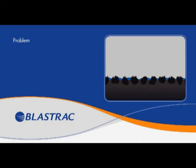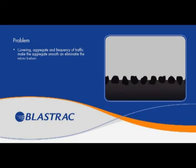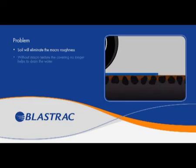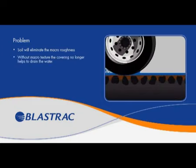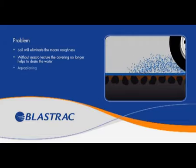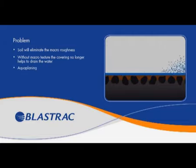Over a period of time and depending on the type of covering, aggregate, and the frequency of traffic, the rubber marks left by car or aircraft tires will gradually make the aggregate smooth and eliminate the microtexture. Soil on the road or runway surface will eliminate the macro roughness. Without macrotexture, the covering no longer helps to drain the water, and the film of water that appears on the surface is responsible for aquaplaning.